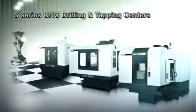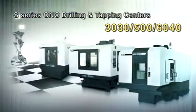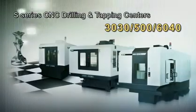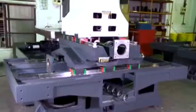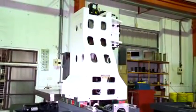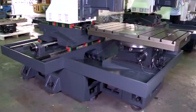S-Series CNC drilling and tapping centers. The brand new high-speed, high-performance machine tool with dual workspaces of 180-degree rotation is the best tool for mass production of parts. The full-travel column type mechanical structure — the machine body is made of cast with high rigidity, providing the best stability under the operations of high-speed displacement and precision cutting.